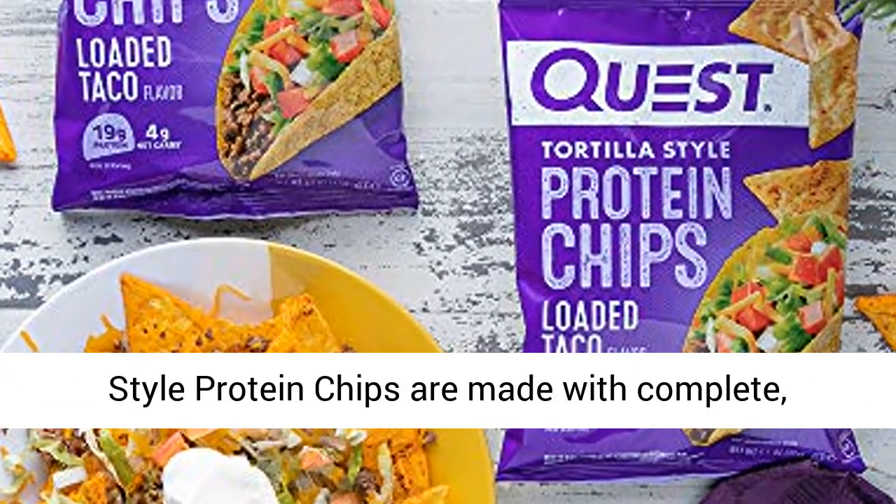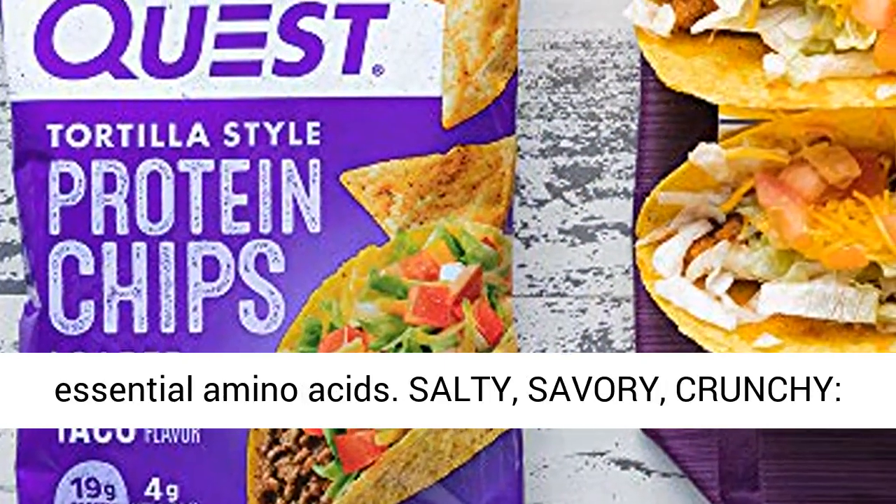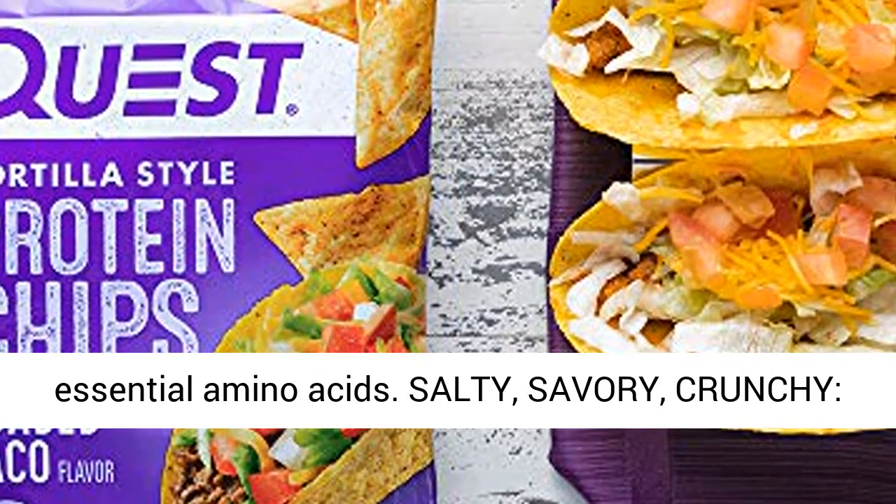Crunch into complete proteins. The Quest Loaded Taco Tortilla Style Protein Chips are made with complete, dairy-based proteins to provide your body with 9 essential amino acids.